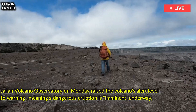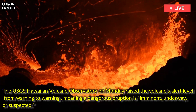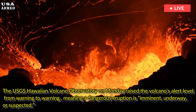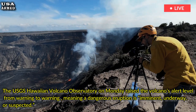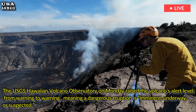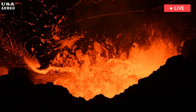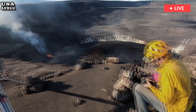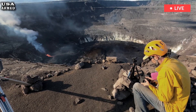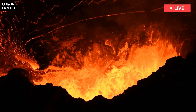The USGS Hawaiian Volcano Observatory on Monday raised the volcano's alert level to warning, meaning a dangerous eruption is imminent, underway, or suspected. The survey also issued an aviation color code of red, indicating significant volcanic ash emissions are possible, suspected, or imminent, the USGS said. The high earthquake activity was first detected beneath the summit around 2 a.m. local time on Monday.